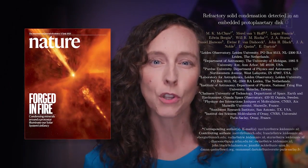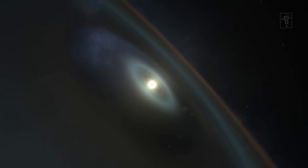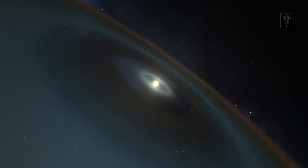A team of astronomers have observed a new planetary system, HOPS 315, that is causing a lot of excitement in the kind of nerdy circles I move in. It appears that, for the first time ever, we are witnessing the creation of the first specks of planet-forming material, and the moment a new planetary system is born.